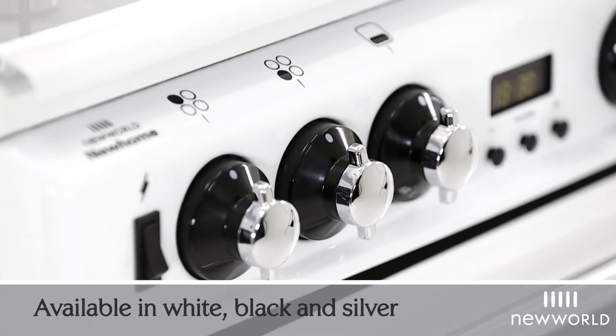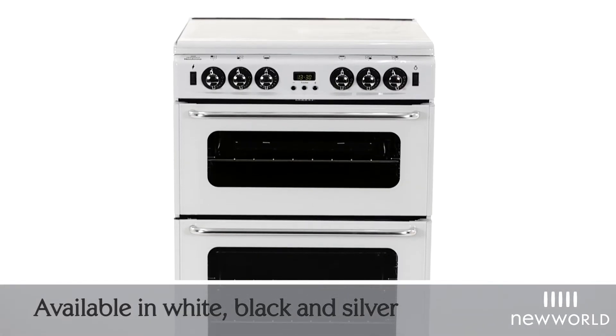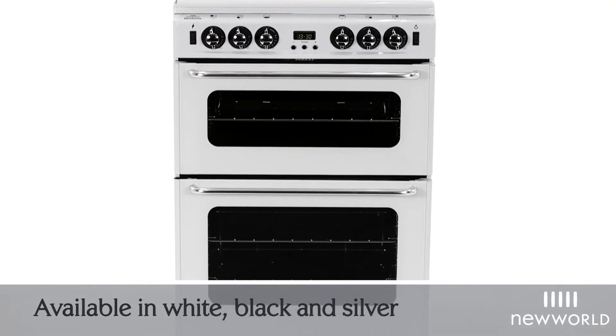Available in classic white, sleek black and modern silver, designed and manufactured in Britain — the 60cm gas twin cavity cooker from New World, the 600TSI DLM.